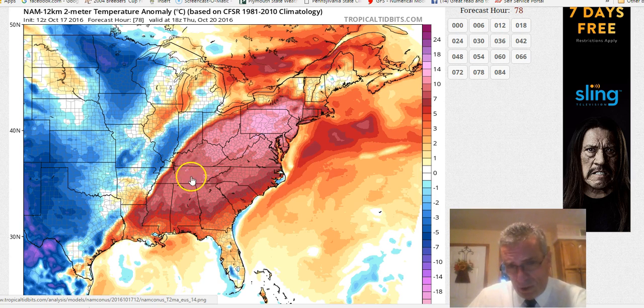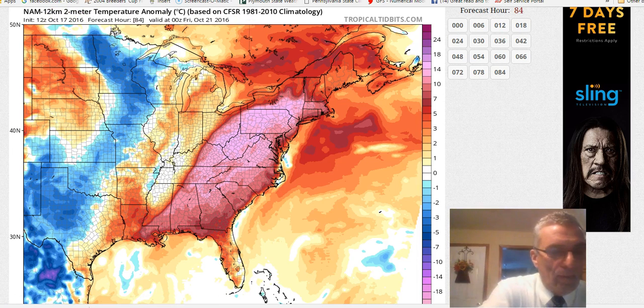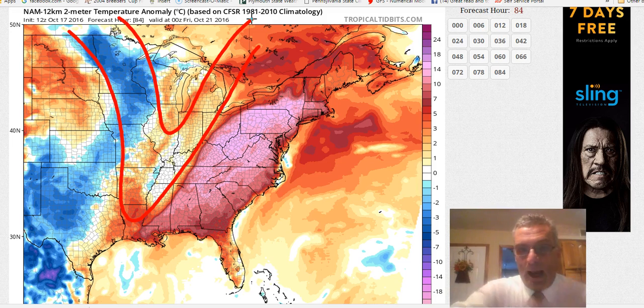Although by the time we get to Thursday, that area does begin to shrink a little because we do have an approaching weather front. You can kind of outline it here where the trough is in the upper atmosphere — you can see where all the below normal temperatures are. This is how the upper trough basically looks.